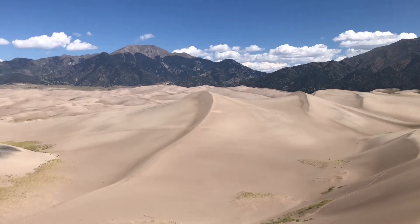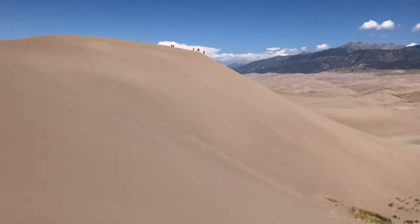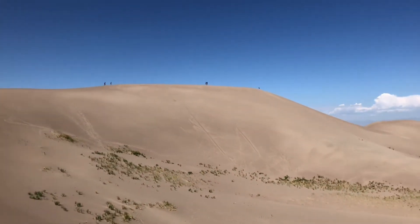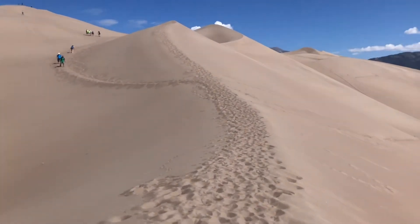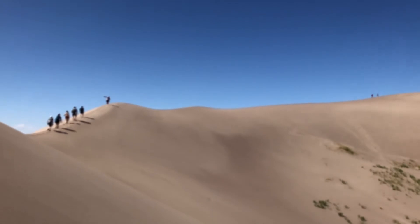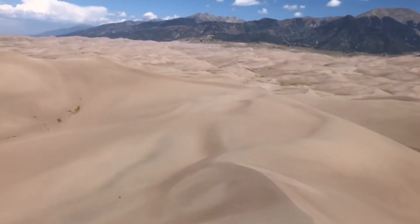Speaking of White Sands, dunes of any color are just mesmerizing — so peaceful to look at, really awesome. Comparing the two: Great Sand Dunes are much taller and very impressive in that regard. The one drawback here is that everybody comes from the same parking lot, so everyone walks the same ridges and paths and you never really get that sense of solitude, whereas at White Sands you have tons of opportunities to pull over and explore a dune and feel like you have the place to yourself. So if I had to give the nod in that regard, White Sands wins — but this place is still impressive, still beautiful, and still worth a visit.